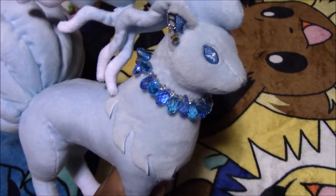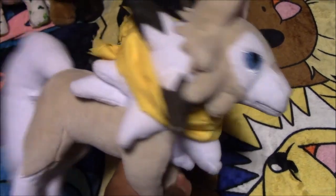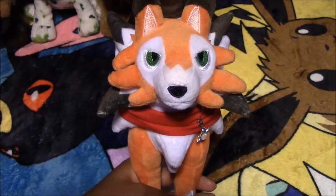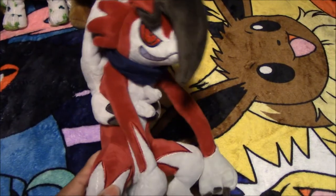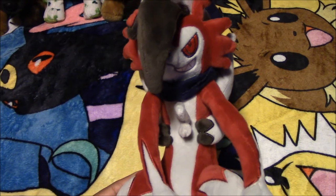Next we have this Pokemon Alola Form Ninetales. Next we have this Pokemon Midday Form Lycanroc. Next we have this Pokemon Dusk Form Lycanroc. Next we have this Pokemon Midnight Form Lycanroc. All four of these we bought from eBay.